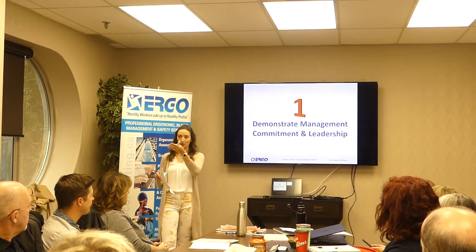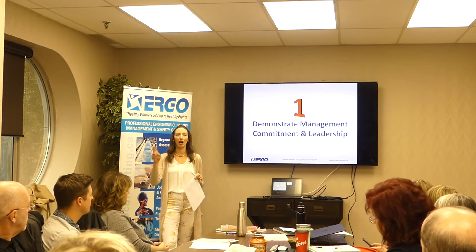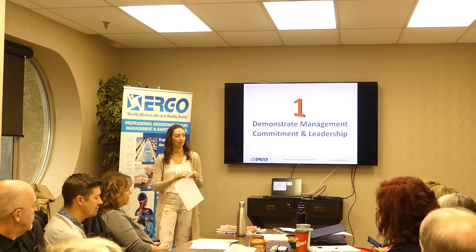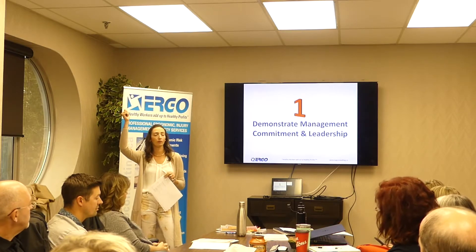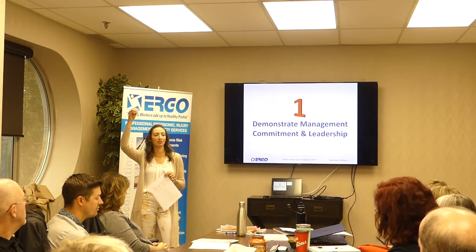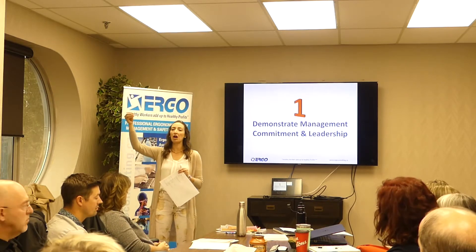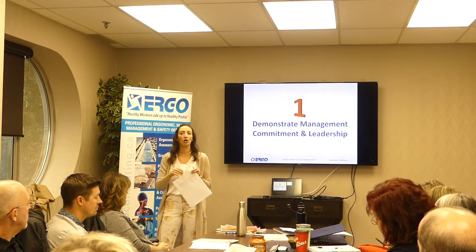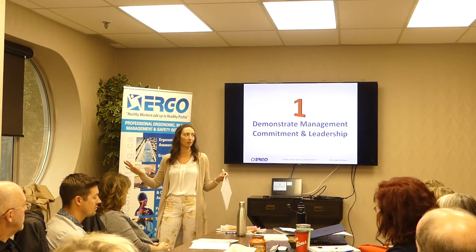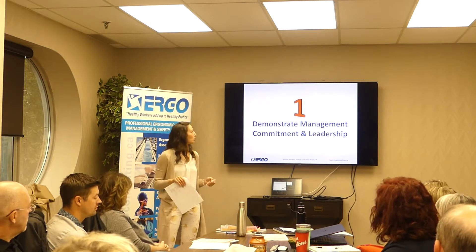The first piece is management support. We need resources from management, buy-in from management, and financial support. But also you need the people resources — the time — because everyone has 17 jobs and doesn't have time. It's about them providing financial resources but also ensuring people are given the time to do these things and that this is a priority. We all work in places where production comes first, and all of this stuff gets left when we get busy.